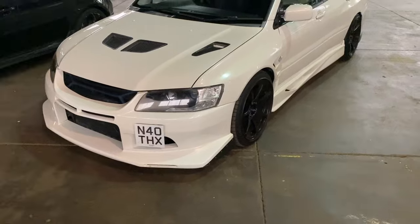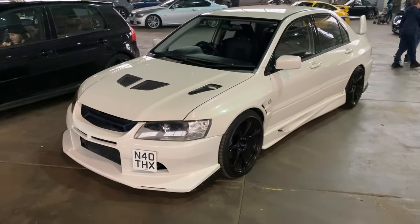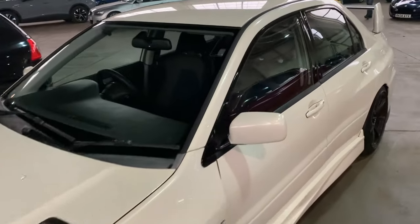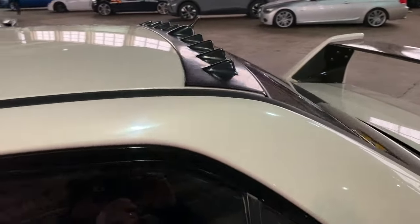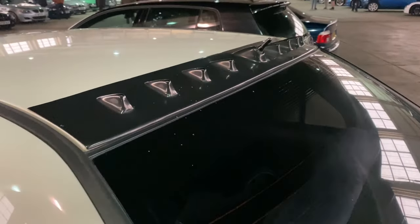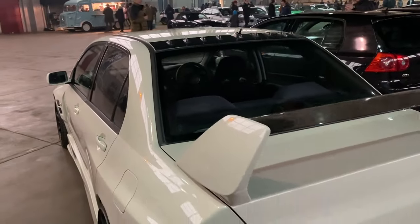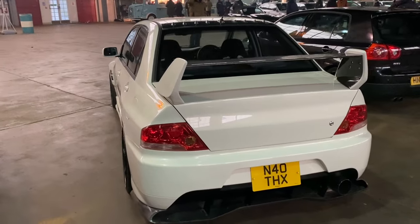Mitsubishi, with a fantastic rallying heritage - and sadly a brand now gone from the UK but not from Europe - produced this great-looking Lancer. What's not to like about those fins? There's not just one fin, there's multiple fins on the back. It's got a rear spoiler that probably needs planning permission, but I bet it's an incredible drive.